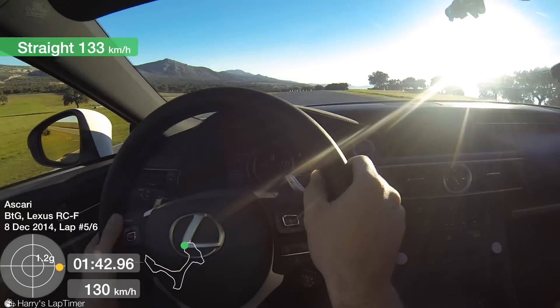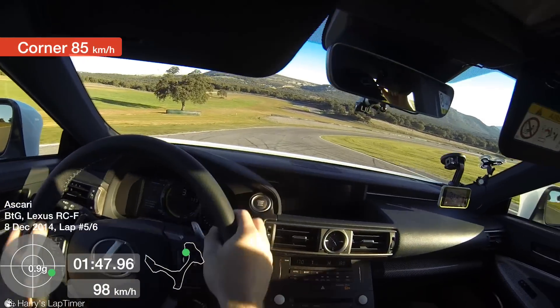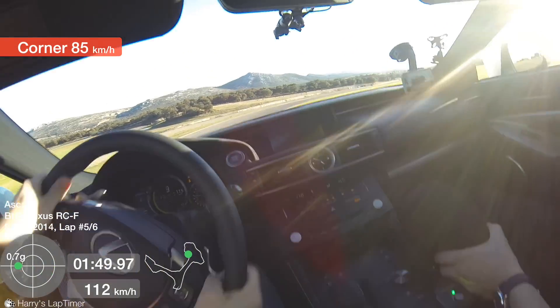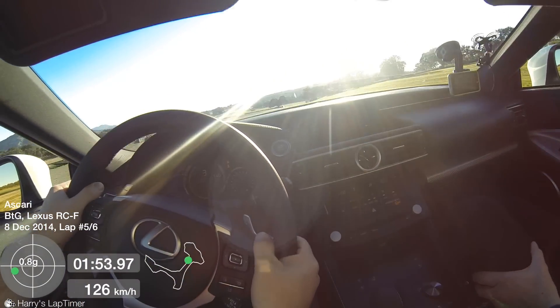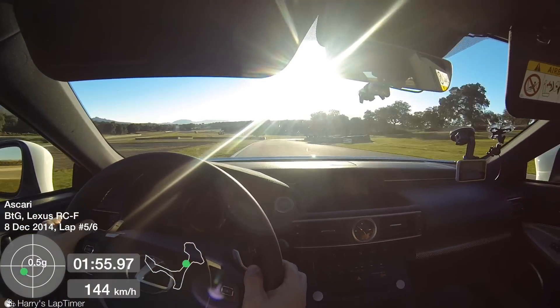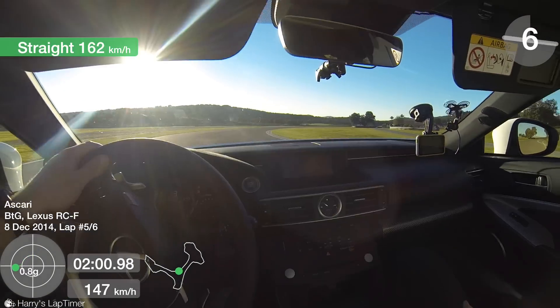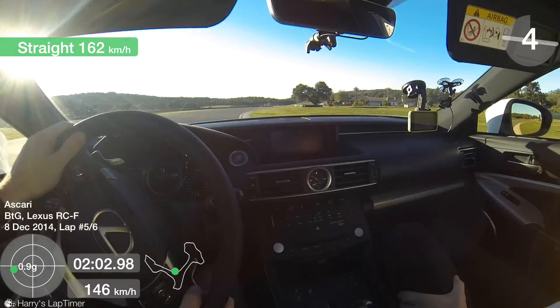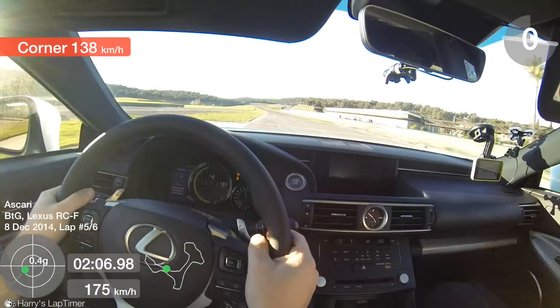Now the engine is also pretty awesome. It revs up to seven and a bit. It's a five litre V8. It lacks serious amounts of torque compared to competition like the M4. But what does the M4 not have? It doesn't have a V8 soundtrack. And this does sound proper.